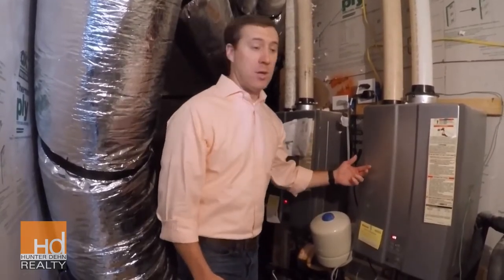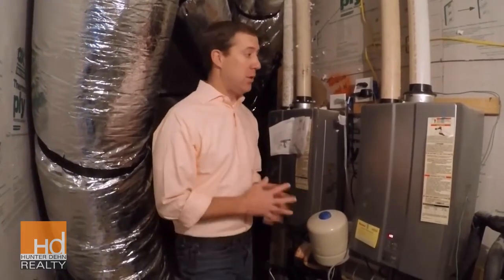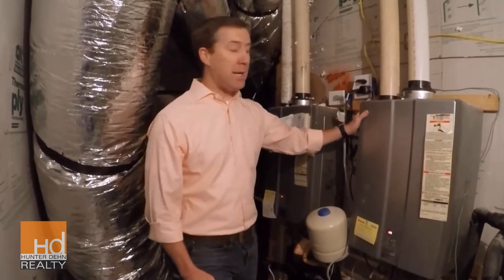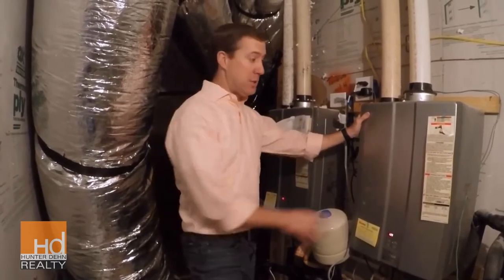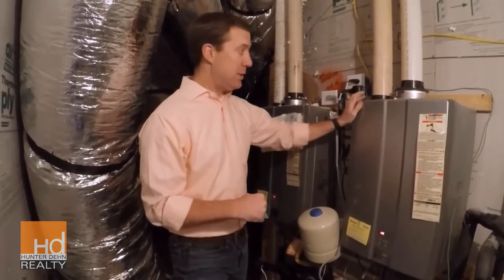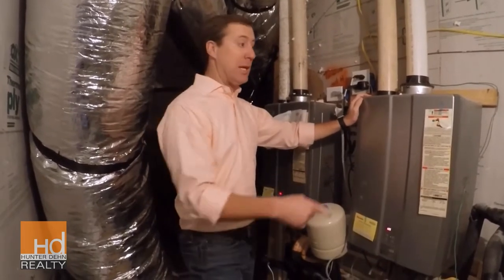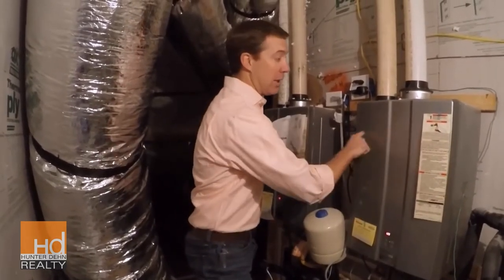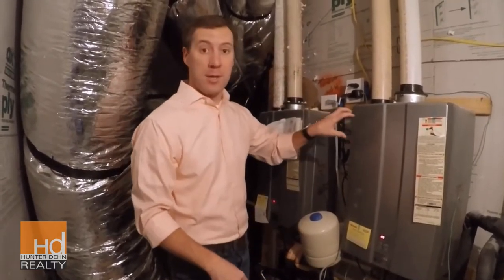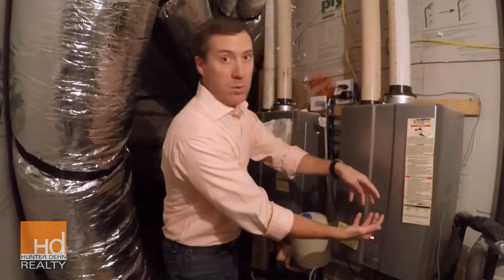The tankless water heaters were a great invention that started getting popular about ten years ago. The big downside to them though was, since they heat on demand, this unit right here senses a pressure change when you turn the hot water on. It senses that water is flowing through it and tells the machine to start heating it up — it's like a radiator with lines that come through the unit, with little flames like in your furnace heating that water as it goes through the line.